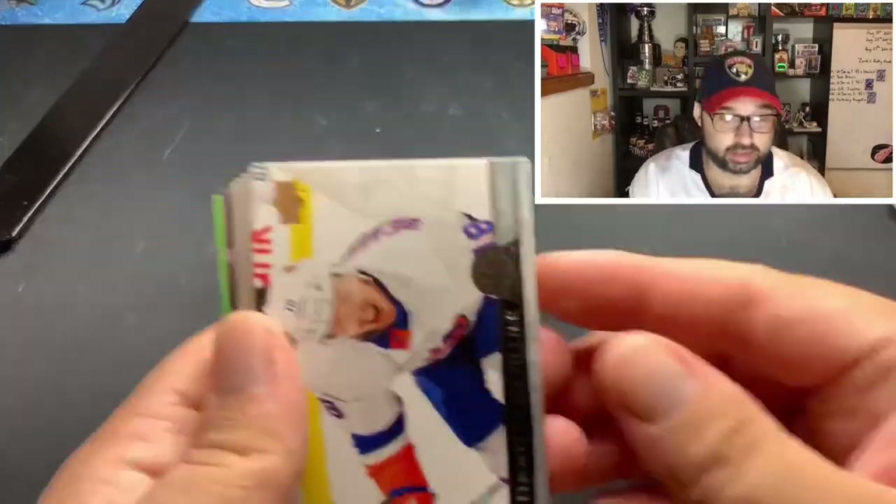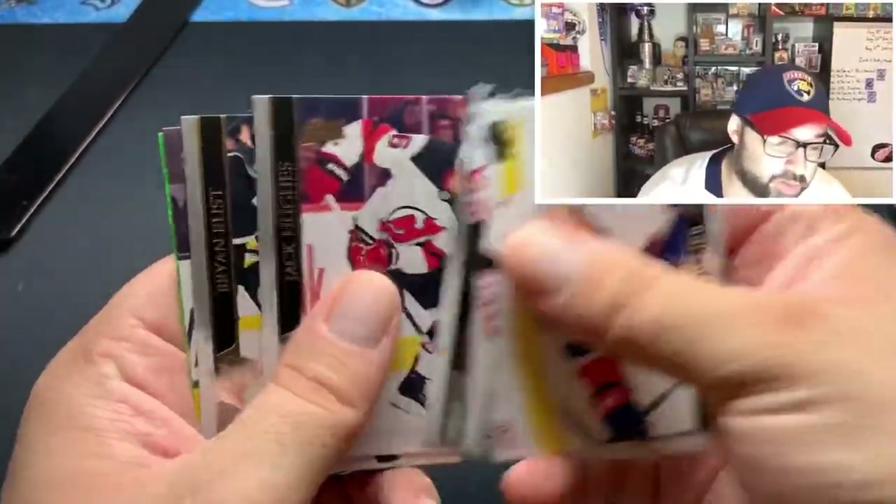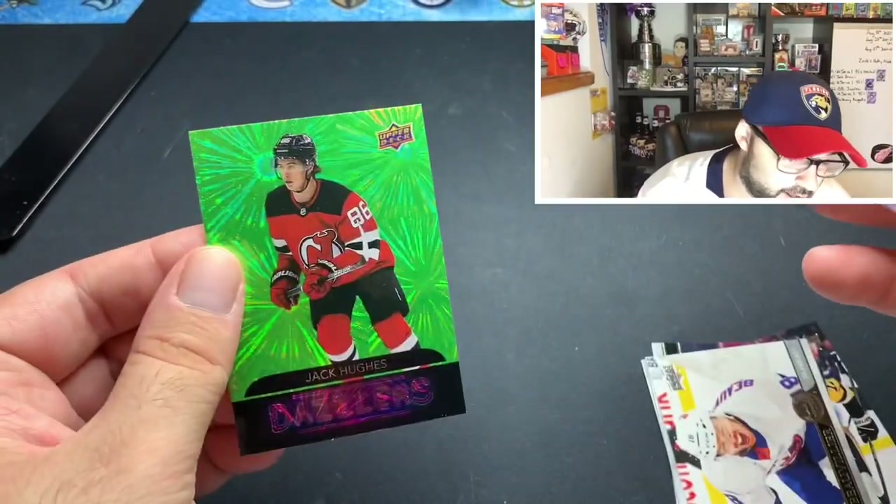With the Series 2 box, the big one we're hoping for is the Anthony Angello young gun — that's the only one we're missing to complete the set. Very annoying. If we don't pull it here or in the tin, we'll do a video probably in October where we just crack a whole bunch of Series 2 retail boxes to pull that one card. I know it'd be cheaper to just buy it, but I want to pull all of them. First pulls: Yanni Gourde, a Jack Hughes Dazzler.